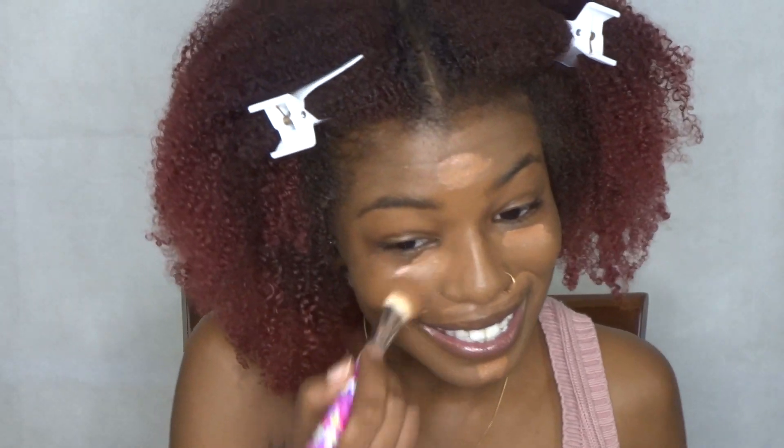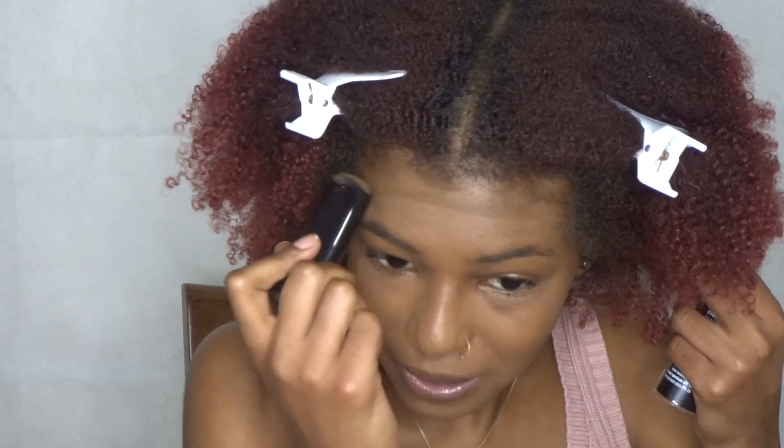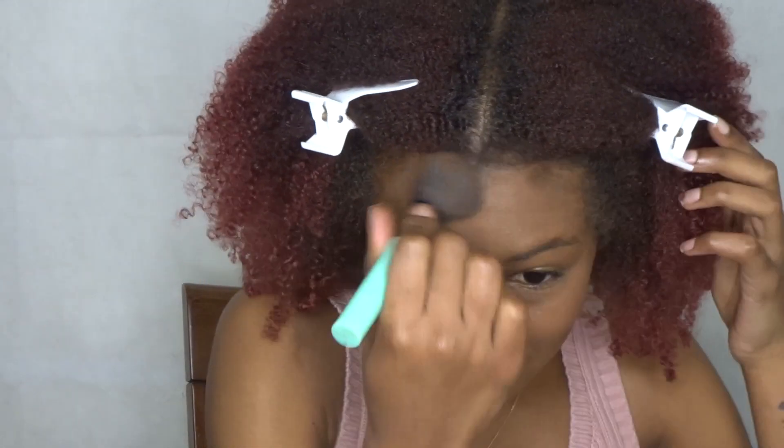Foundation is done, so I'm moving on to concealing. I'm using the NYX HD Concealer in Nutmeg and I'm just gonna do this quick. Y'all, I'm low-key panicking. This is fun though. I can still see a little bit of blue on my face. Okay, contour — I got like two minutes left, y'all.